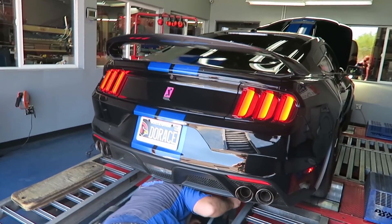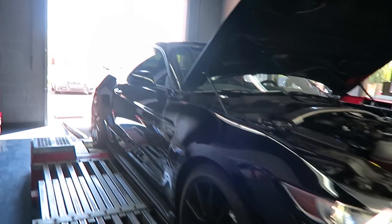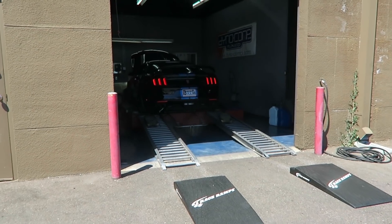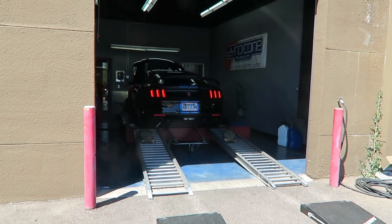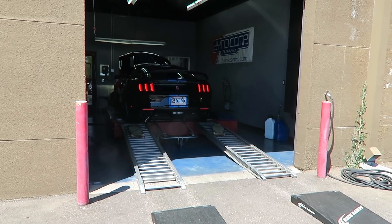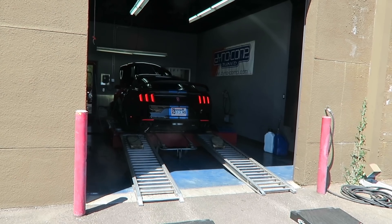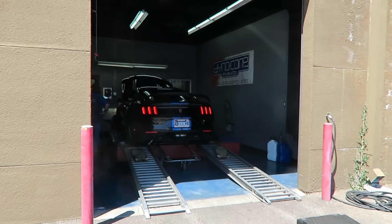So they're setting up the GT350 on the dyno. I'm so excited. Going to get a good view from all angles. Let's see how much it's making. That was loud, but not as loud as the M3.